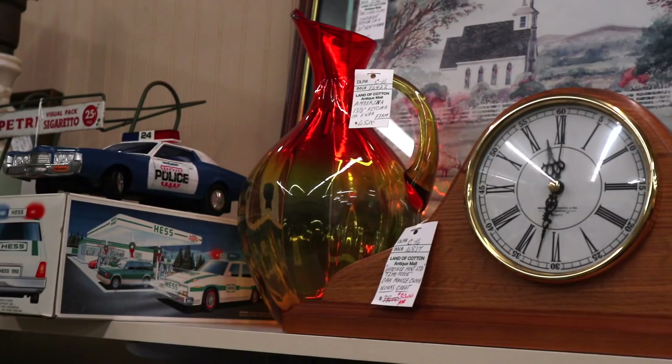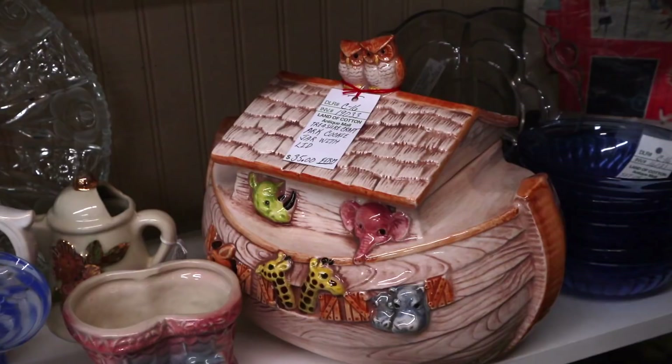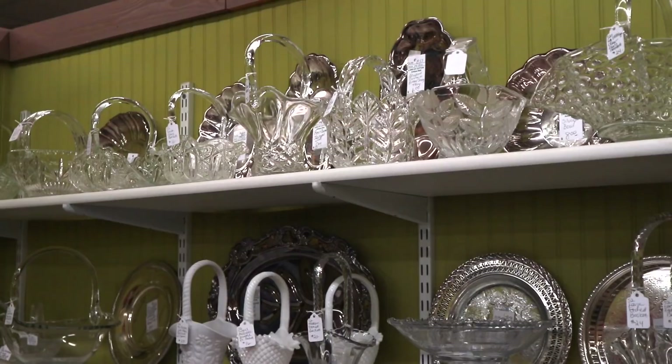We've got the Blanco Ambarina Pitcher, or Ewer, for $65 — that's a pretty good, fair collector price. This is Fenton Lime Custard from about 1970, and this stuff will glow under a black light. It's not always marked. And then Noah's Ark — this is Treasure Craft from the late 1970s and early 80s, and it's got all the animals. It's very cute. This one's priced at $35, and they seem to go for about that because it is one of the more desired designs in cookie jars that they did.